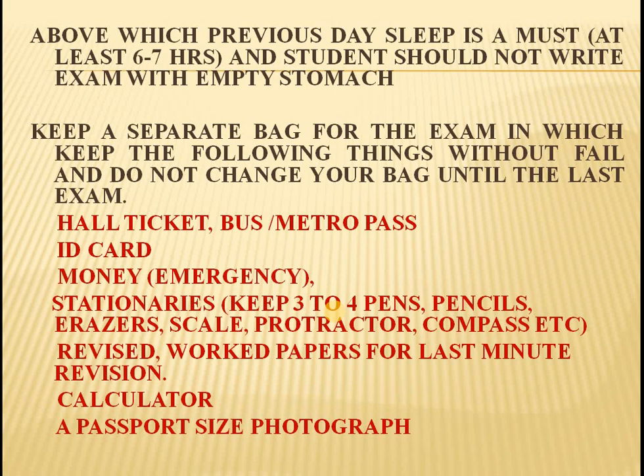Also keep calculator or passport size photographs. Whether you need them or not, keep all these things in your bag and do not change your bag till the last exam.